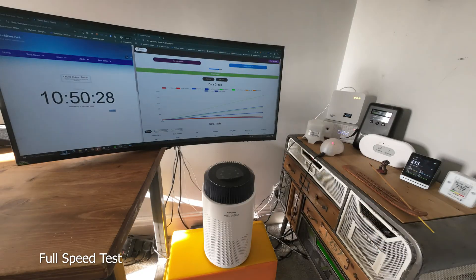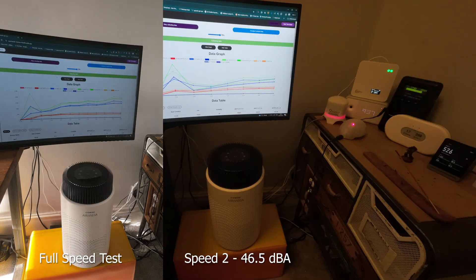However, AHAM conducts these tests at the highest fan speeds and they don't account for sound levels. This is one reason why I invest hours in conducting our own CADR tests at different fan speeds.